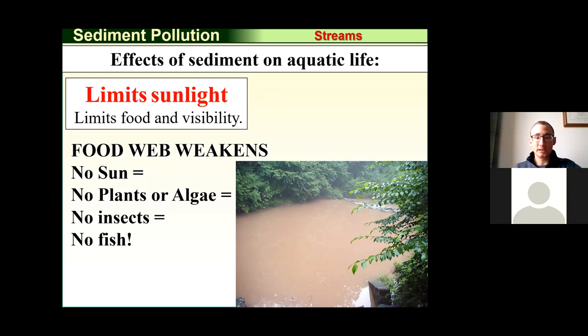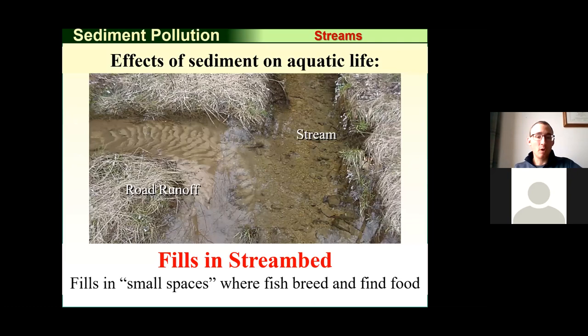Sediment has many negative impacts — it eliminates reproduction habitat for aquatic organisms and reduces water quality. A vast amount of our state drains to the Chesapeake Bay, which faces significant sediment and pollutant impacts. Our program can help accomplish the goal of mitigating those impacts and improving water quality as far south as the Chesapeake Bay.